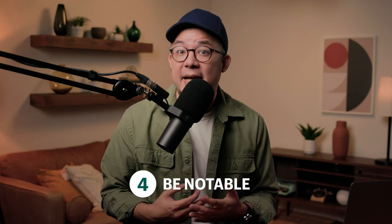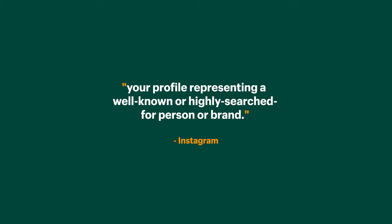These first three requirements are pretty simple to achieve. So why is getting verified so elusive? It's because of the fourth requirement, which is to be notable. Being notable isn't clearly defined, but as a guideline, Instagram defines it as your profile representing a well-known or highly searched for person or brand.